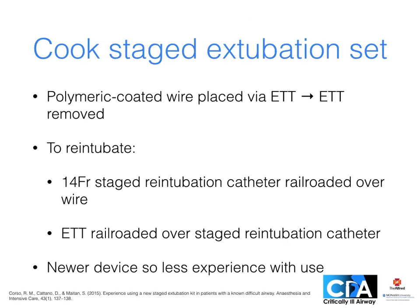A promising variation is the staged extubation set — we have one of these for you to look at in the equipment session. The approach here is to place a wire enclosed in a white plastic jacket to reduce irritation via the endotracheal tube, then remove the tube. This wire, which is flexible enough to be coiled on the face, remains in situ. If re-intubation is required, a staged re-intubation catheter is passed over the wire to the desired depth; if indicated, oxygen can be given via the catheter which has distal side ports. The endotracheal tube is then railroaded over this larger stiffer catheter. As a newer device there's only one small case series currently, but hopefully it will offer the benefits of the exchange catheter with better patient tolerance.